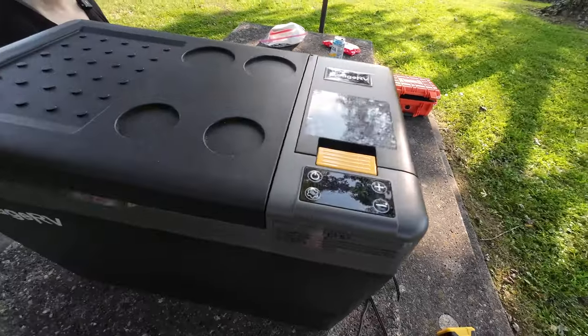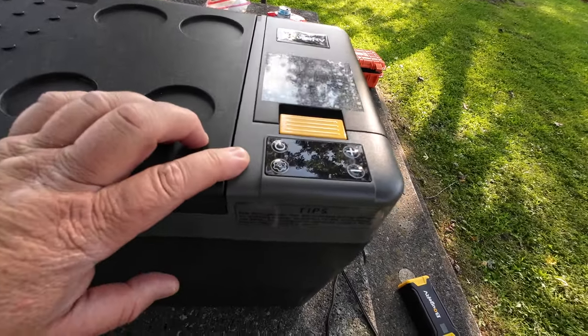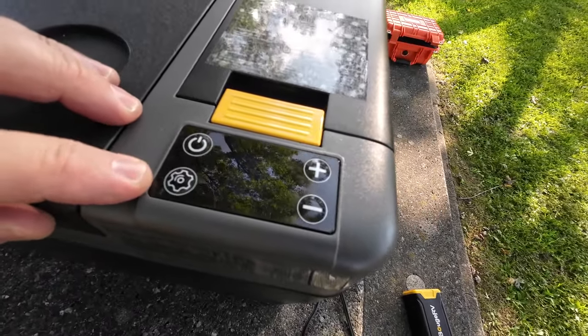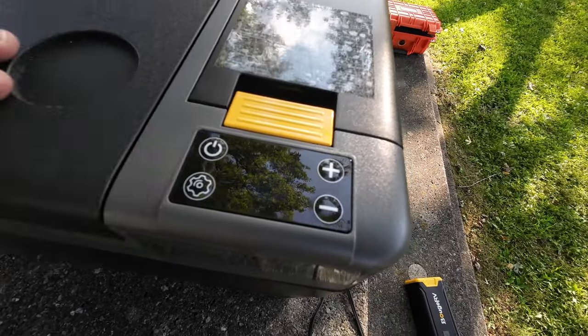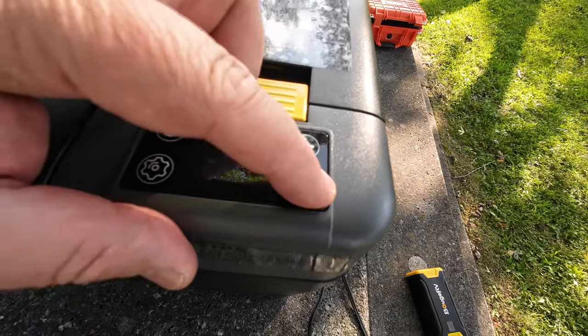This is a pretty standard Booz RV refrigerator, and what I mean by standard is it's got similar controls to the one I had before. Pretty simple: you've got your on and off, your setup button — which basically will turn it from maximum cooling to economy mode — maximum being when you first turn it on to get it going, and then economy to keep it cold, plus temp up and temp down.